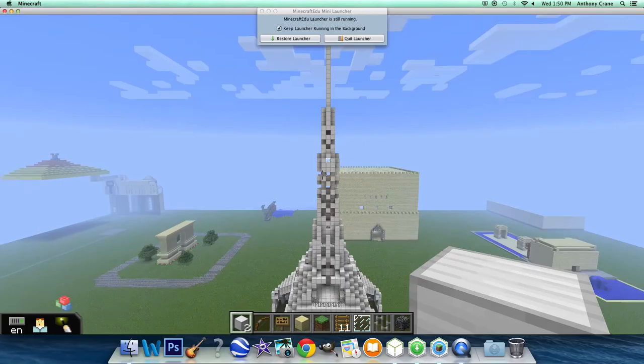Construction on the Eiffel Tower took two years, two months, and five days to complete, starting in 1887 and finishing in 1889. There are about 20,000 lights total on the tower.